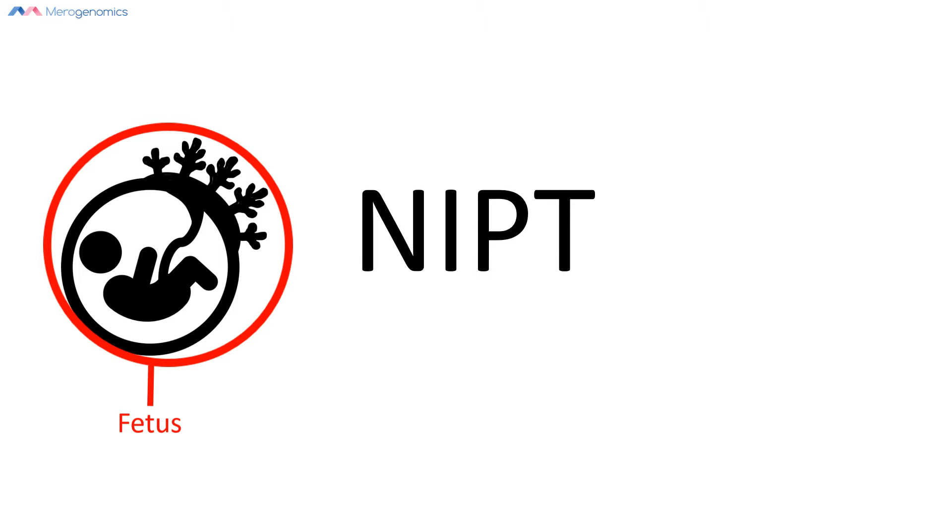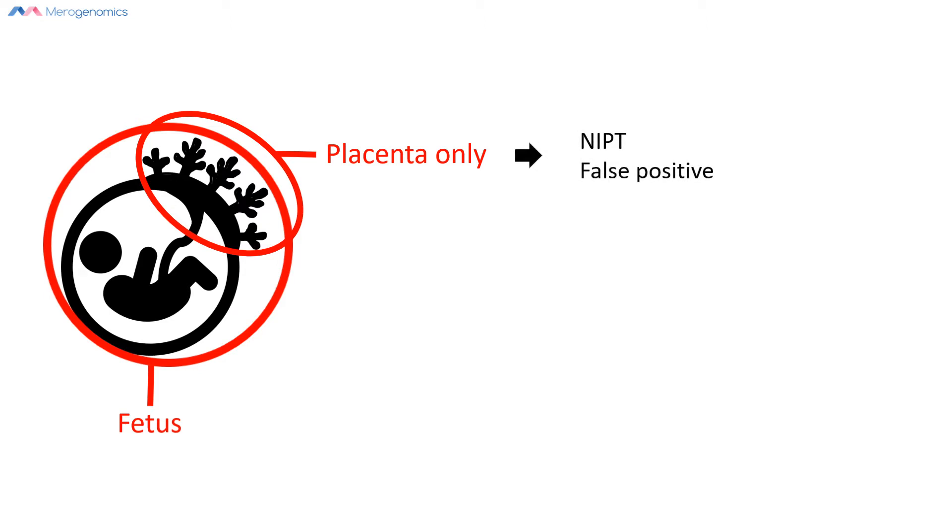There is a possibility that the fetus will be totally fine, while only the placenta might be affected with some chromosomal abnormality. If that is the case, then such a result would lead to what is called a false positive — meaning the test will suggest the fetus is affected when that is actually not the case. The fetus is fine, and it is only the placenta that is affected.